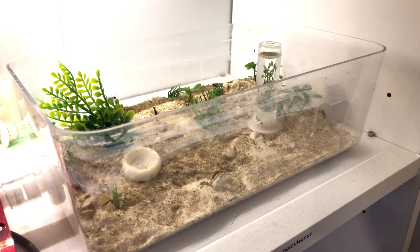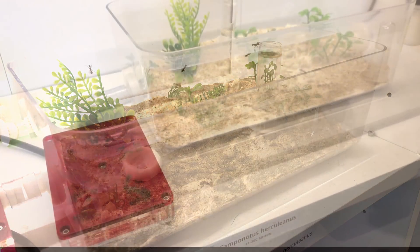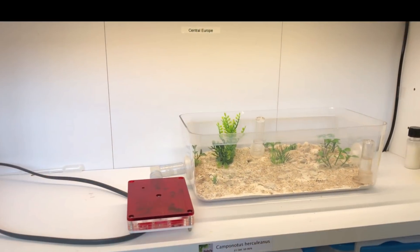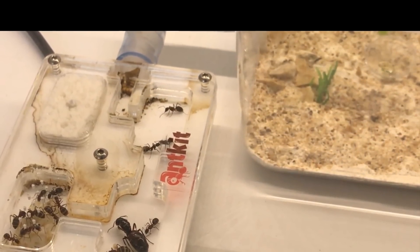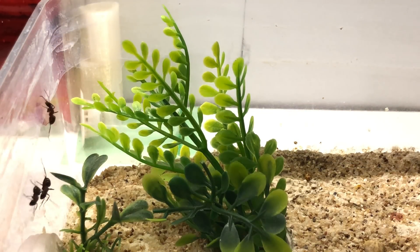Hey guys, it's Rob J here. In today's video we're going to be taking a look at my Camponotus Herculinus colony. These have done a large amount of growing — and I mean large. Let me take you back through a few photos from about four months ago. As you can see, there's not a lot of activity in the outworld, they have a much smaller nest. Then a few months ago they were given a larger nest, and they now fill that nest.